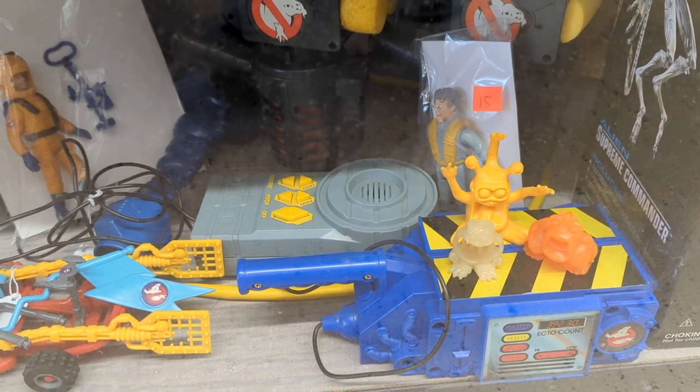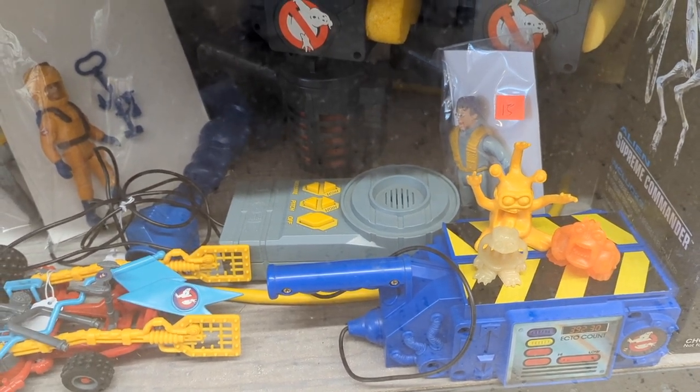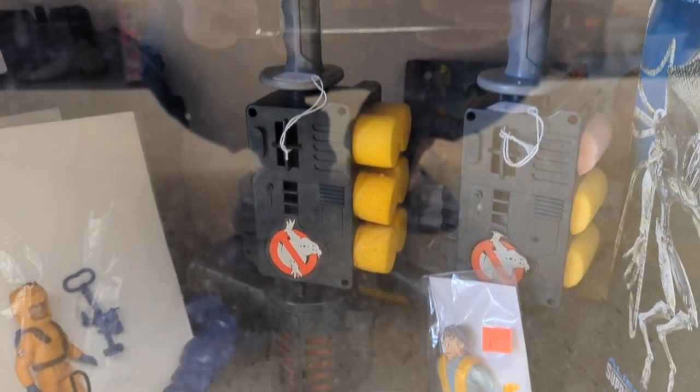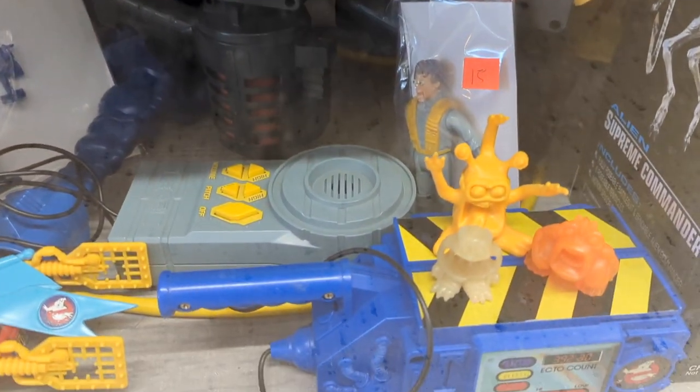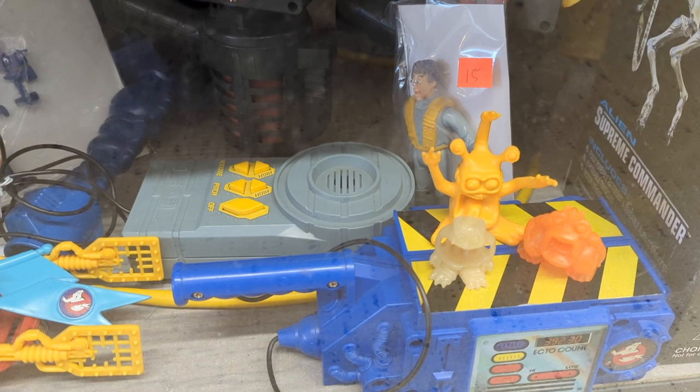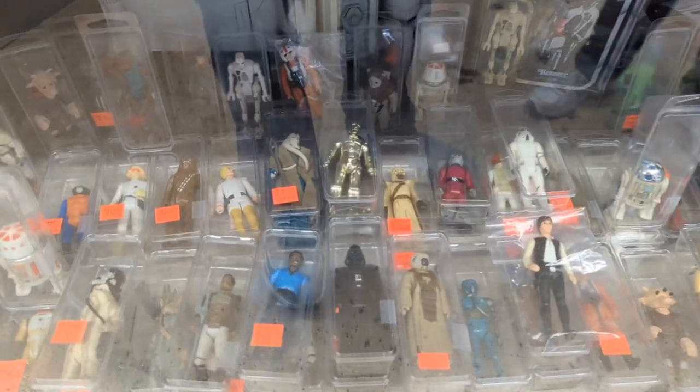And then they have the Ghostbusters Ghostcatcher thing, and then the gun things — I don't know what those two are. I would have loved this Ghostcatcher thing back in the day. That would have been a big hit with me as a kid.